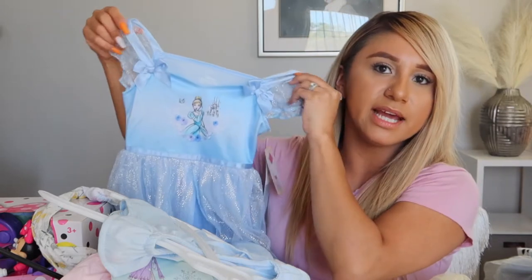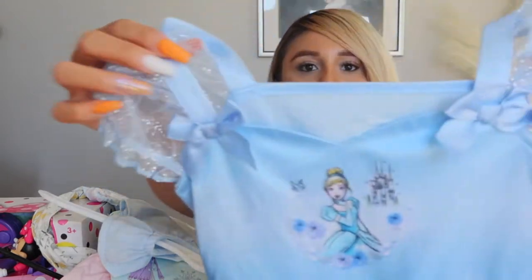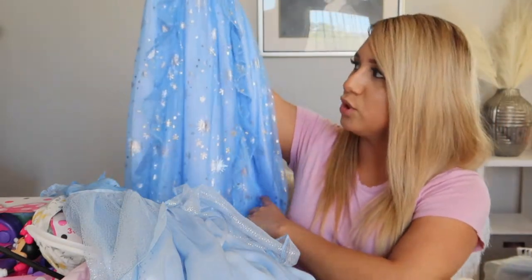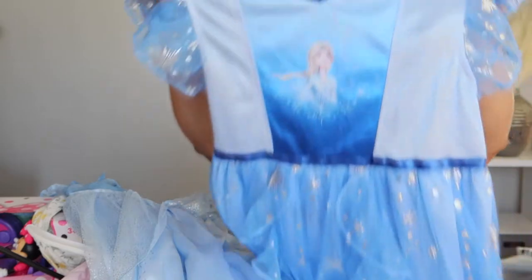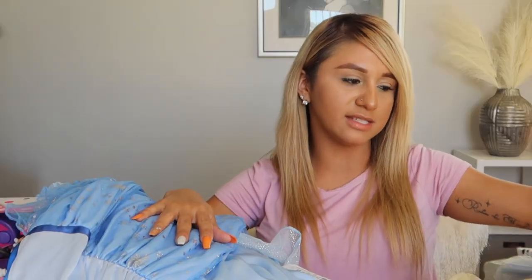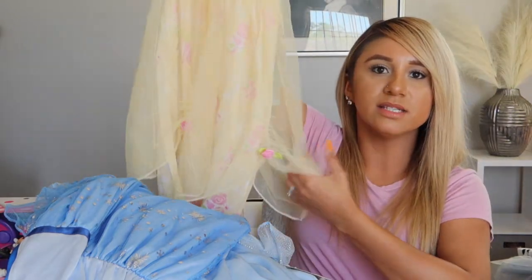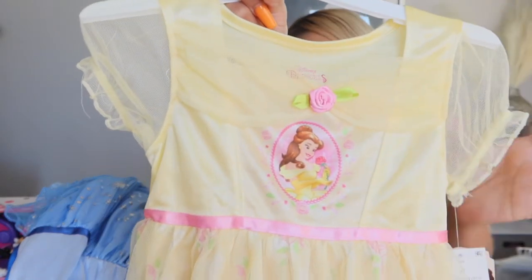She got a pretty blue Cinderella dress-up dress with two little bows on top. She got another Elsa one — blue with snowflakes and Elsa on the front. She also got a Bow one — I love yellow — and another one that's a little different with roses and a little flower on the front. That's all the clothes she got — she was very blessed in this area.